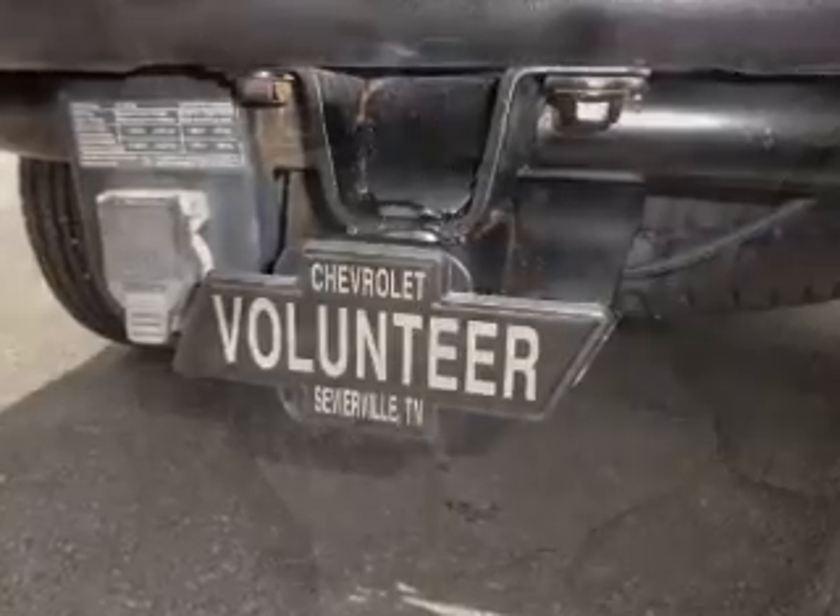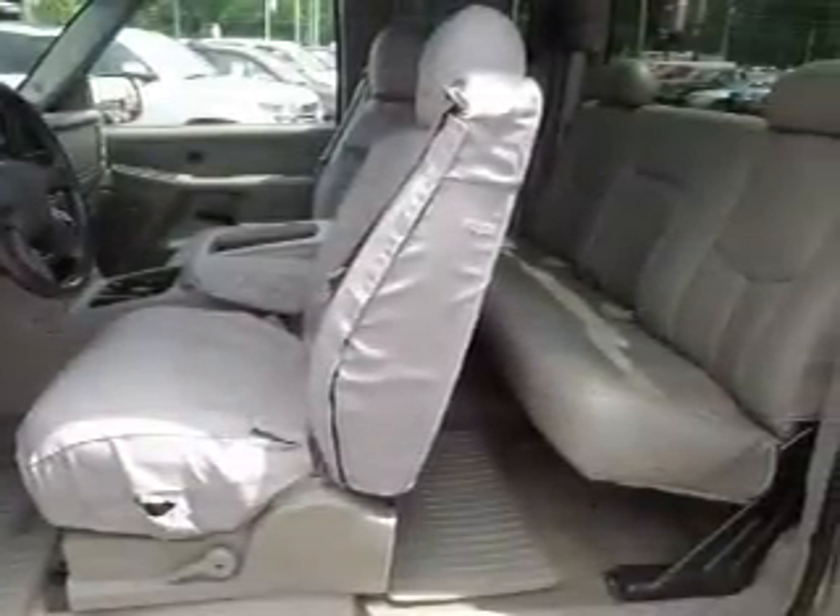cruise control, a trip computer, anti-theft system, a multi-function remote, air conditioning, power door locks, power windows, and power steering.